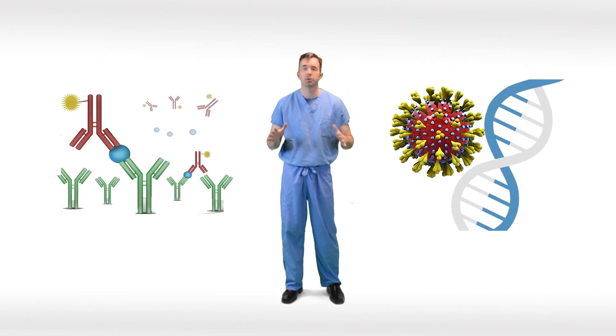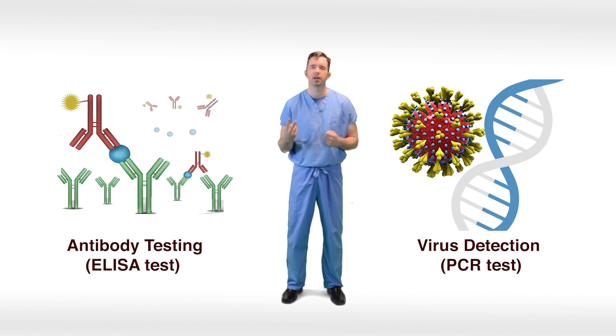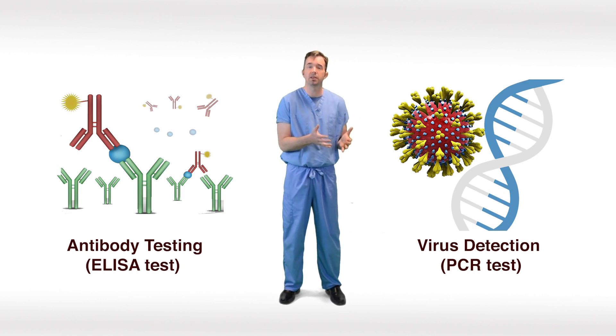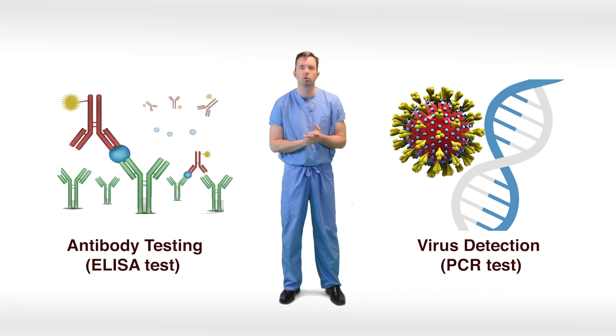Welcome back to the survival guide. Next, we're going to be talking about testing — a critically important topic for COVID-19. There are two different types of tests you need to understand. The first is a test looking for the presence of the virus itself, and the next is a test looking for the host response — the antibody test. Let's take a closer look at both.